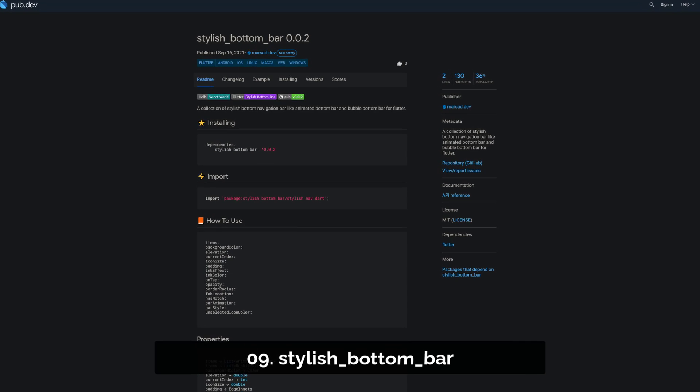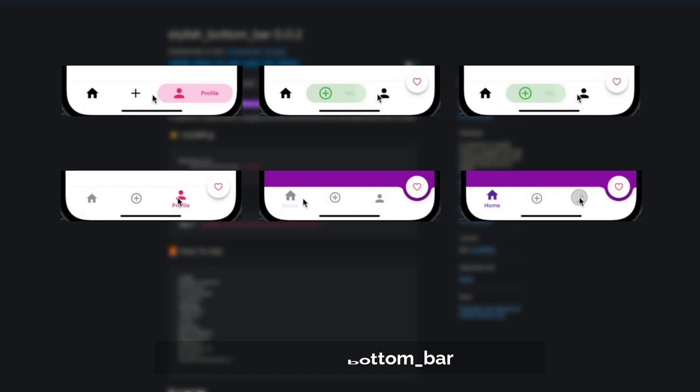Number 9 is called Stylish Bottom Bar. A collection of stylish bottom navigation bars like Animated Bottom Bar and Bubble Bottom Bar.